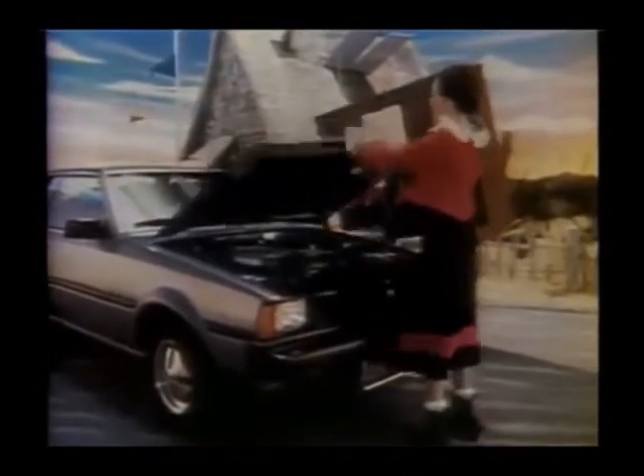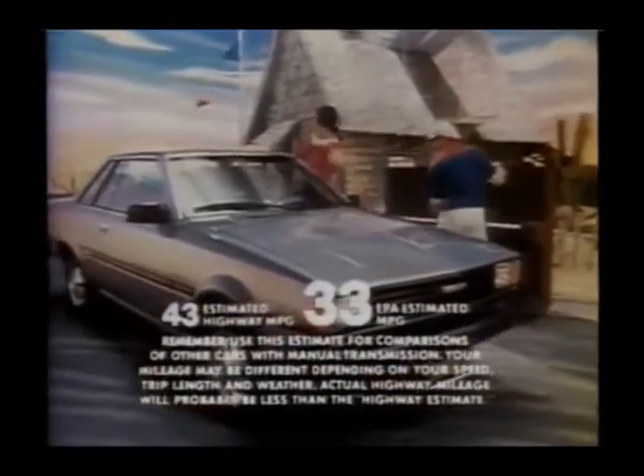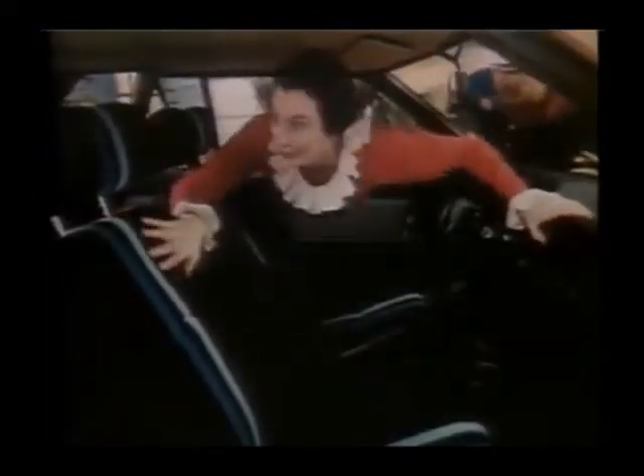The '83 Corolla has a new engine that's lighter and gets 18% better gas mileage, and a new suspension that rides real smooth. And look at this fabulous new interior!